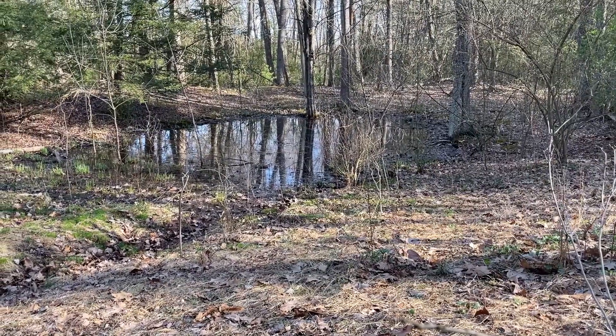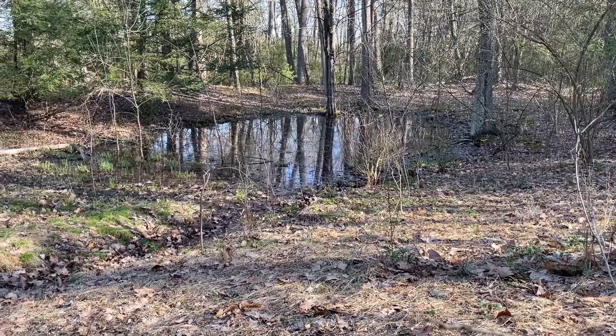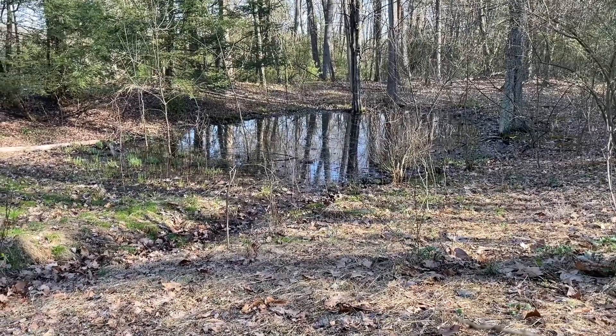If you only stand about a centimeter high, then virtually any little hill is a mountain. The salamanders that use these, for instance, can go a couple hundred meters away from a vernal pool. So we actually like to have a lot of vegetated protective area around these to protect what uses them.